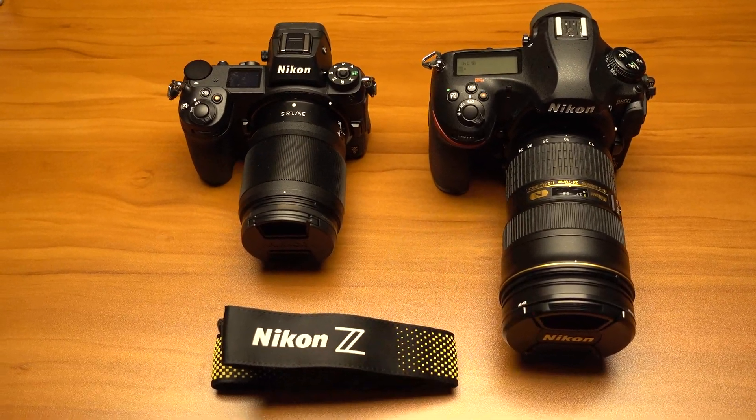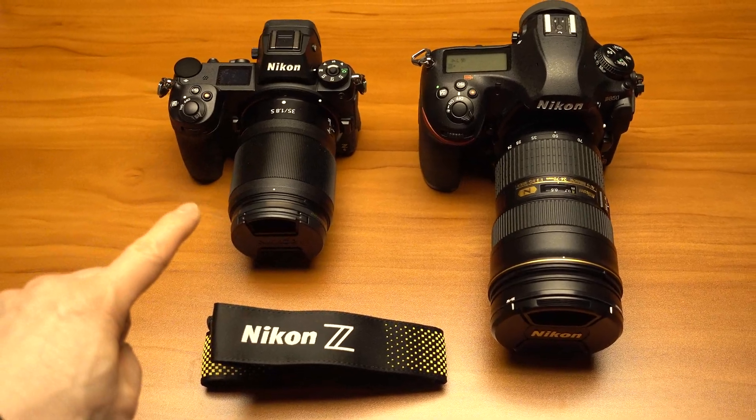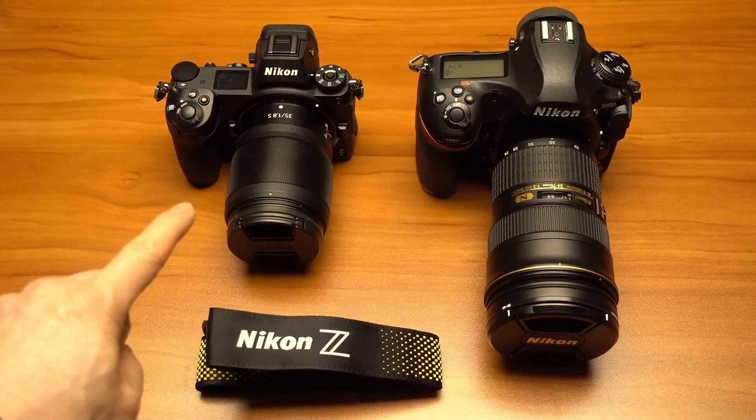Just because of the PDAF — the phase detect autofocus. And the Z6 is probably going to be better for video than even the Z7, just because of the full pixel readout.